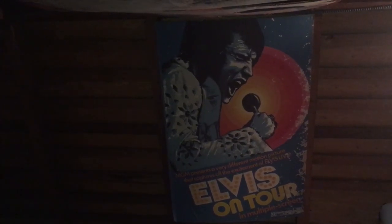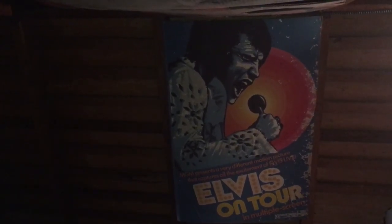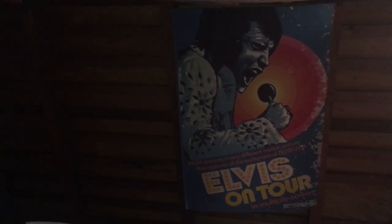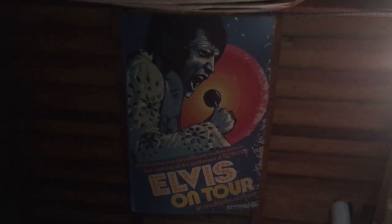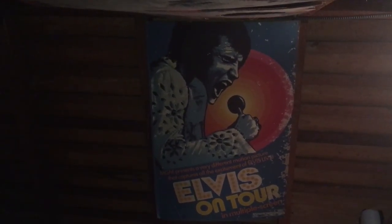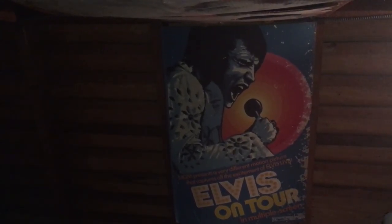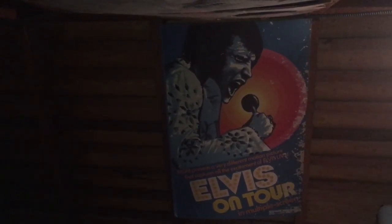Basically what you're looking at is an original Elvis on Tour movie poster. This is the size of a typical one sheet. However, the main difference about this is this is one of those ones that back in 1972, it was very common, especially in New York City, in the Queens area, the boroughs, to find a whole bunch of advertisements like this on cardboard that would be stapled up to walls around subway stations and just along highways and roadways. And this happens to be one of those.